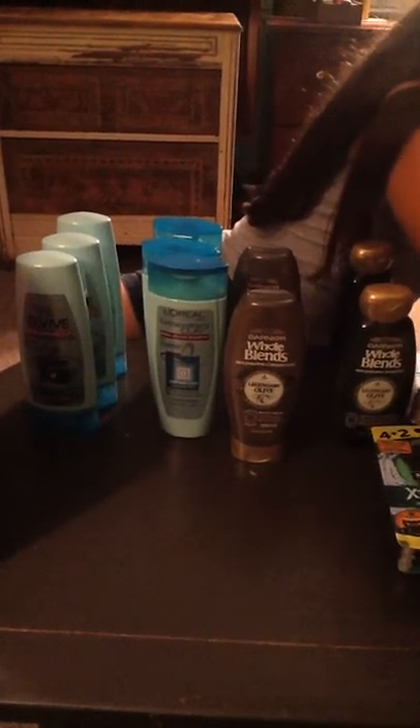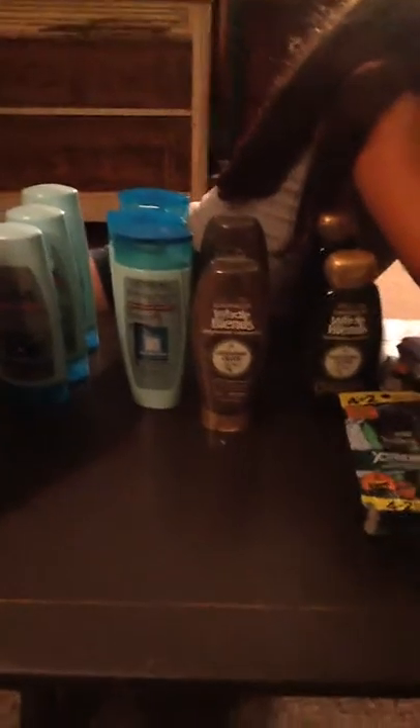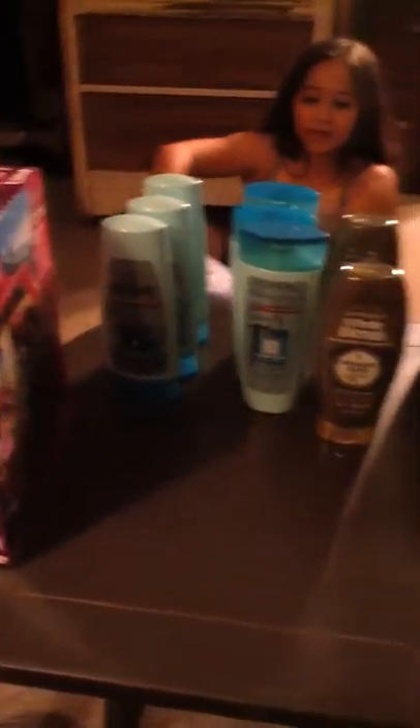So guys, in total — I just kind of rounded it off — we paid $26 for all this, but before normal clearance prices we would have paid $46. So we saved $20 on all this. I just want to share that with you guys. I think they close at 9, so you've got about an hour still if you wanted to go up there and try to look for stuff.